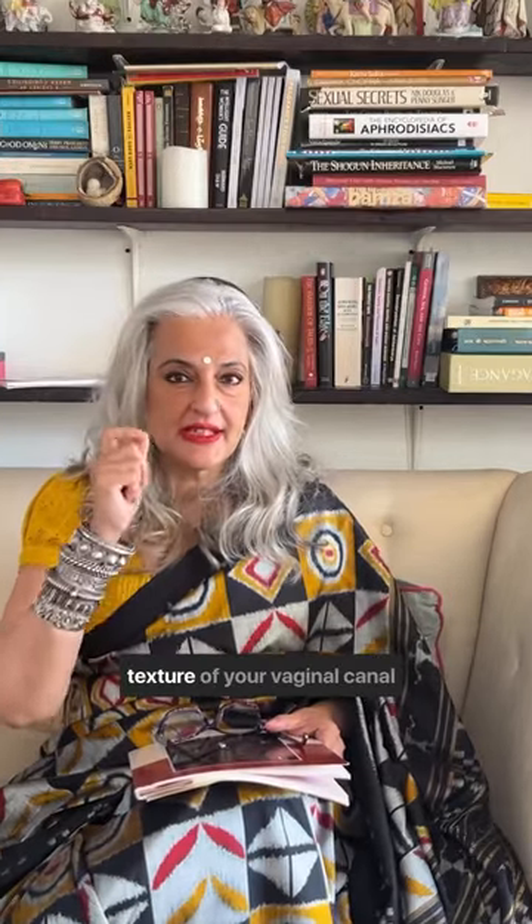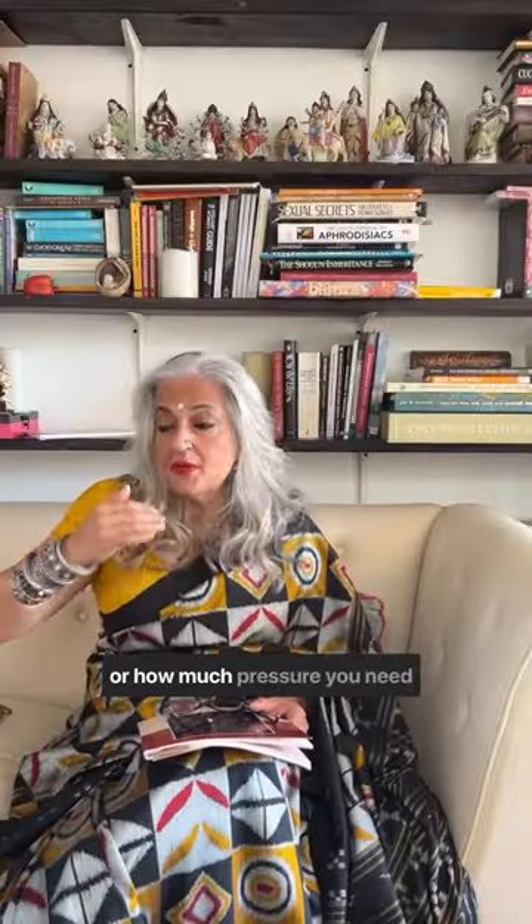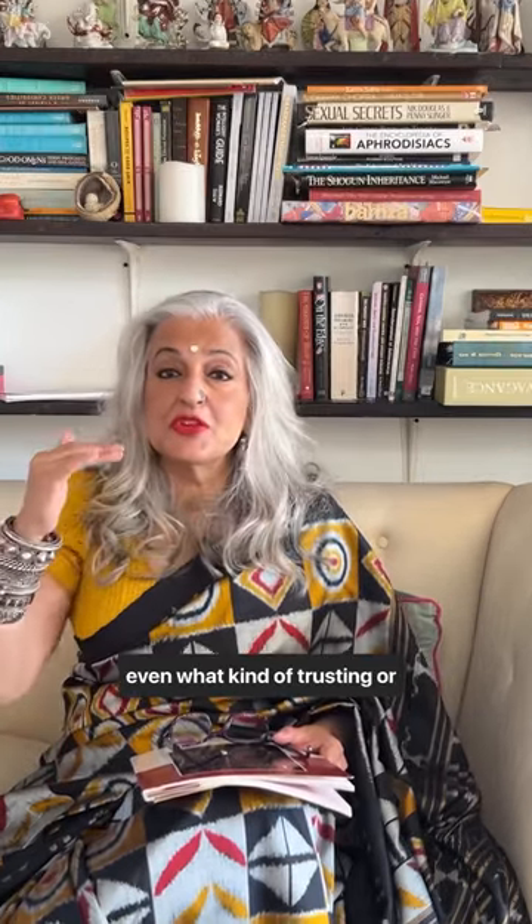And according to these textures is how you feel pleasure, meaning that if you understand what is the texture of your vaginal canal, you understand what kind of touch you like, how much pressure you need to really feel pleasure, or even what kind of thrusting or pace of thrusting you need to really bring yourself to orgasm.